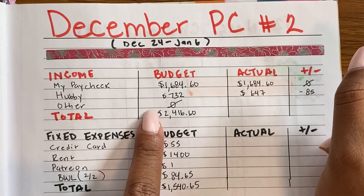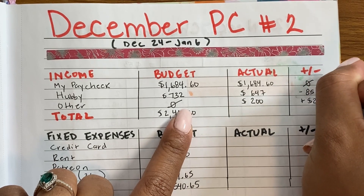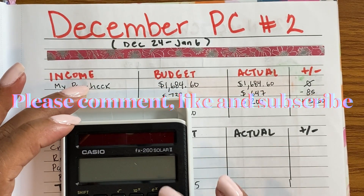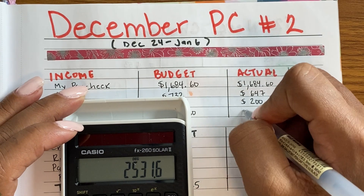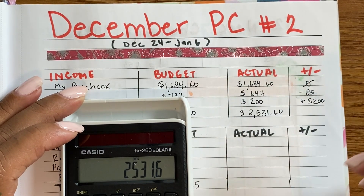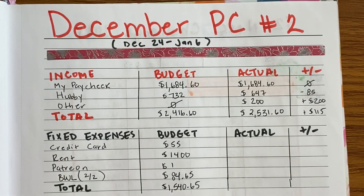For 'other,' I didn't budget anything but got $200 from my mom — a Christmas gift, which was a surprise. When you add everything up, my total income comes to $2,531.60, and the plus or minus ended up being $115 extra, which we like!